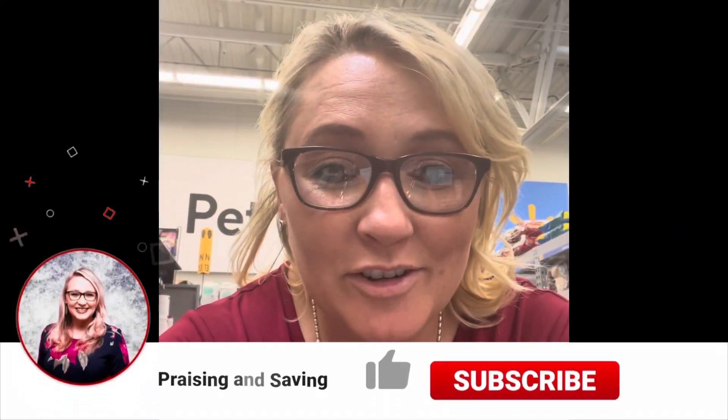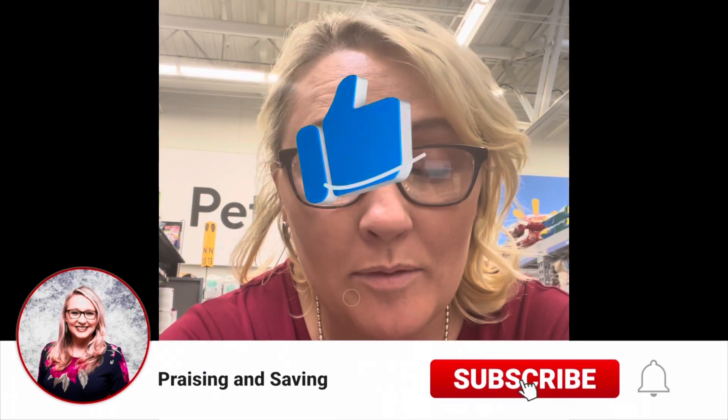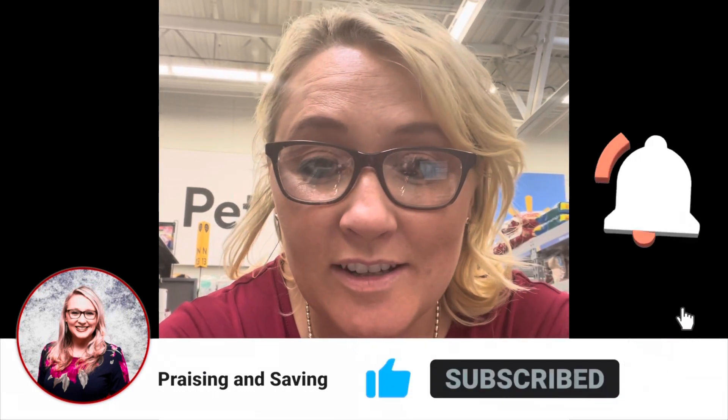Hey appraisers and savers, we are at my favorite Ibotta store Walmart! I've got some deals today. I've already checked the clearance section - it's pretty picked over, so no clearance deals today. Make sure you guys like, share, and subscribe, and let's get going.